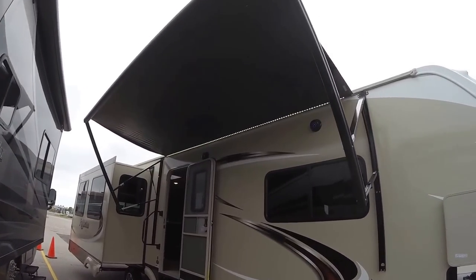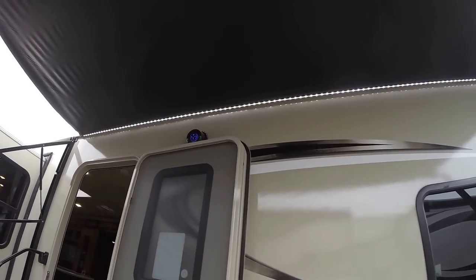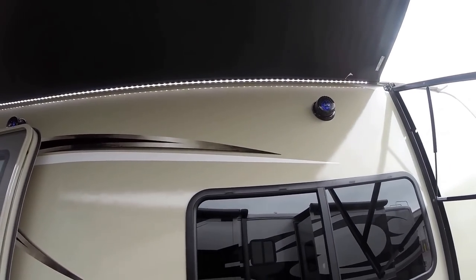Nice big power awning with LED lights to light up your whole campsite. Got outside speakers with blue LED lights in those speakers as well.